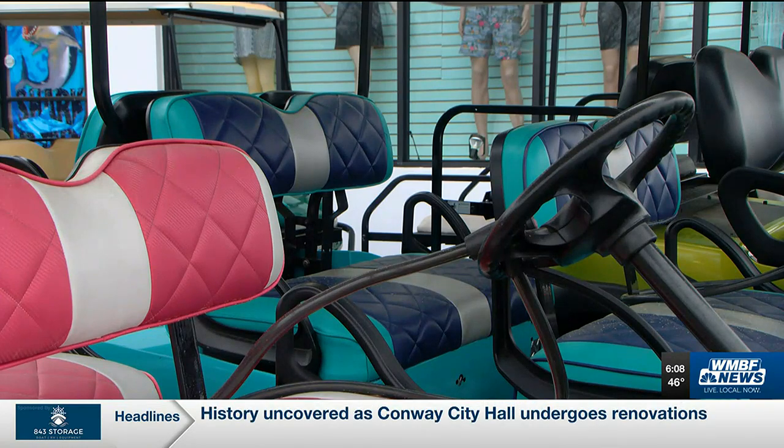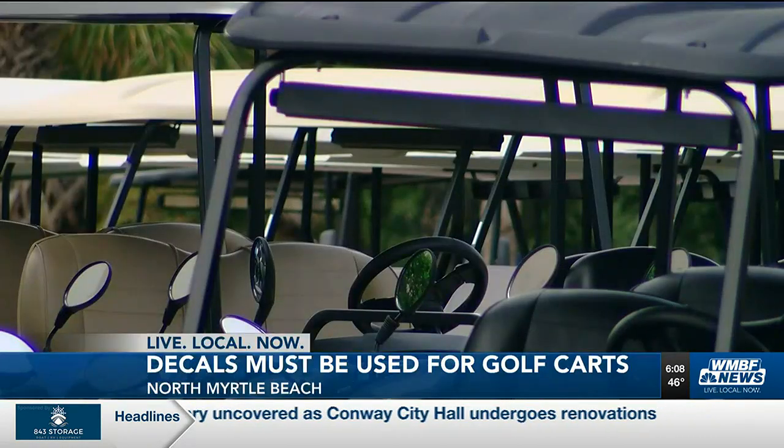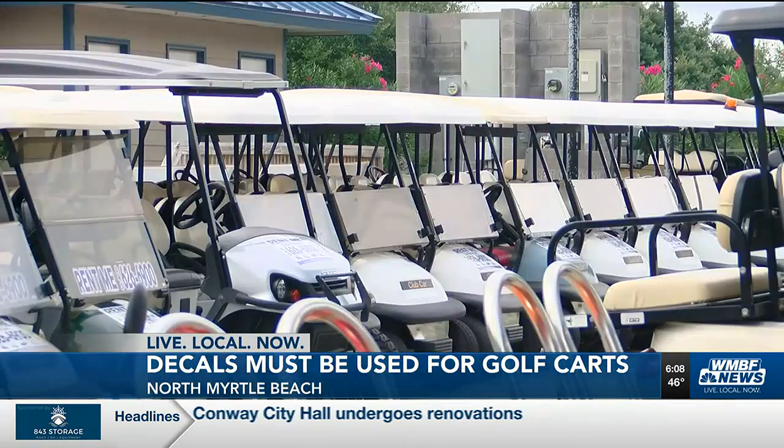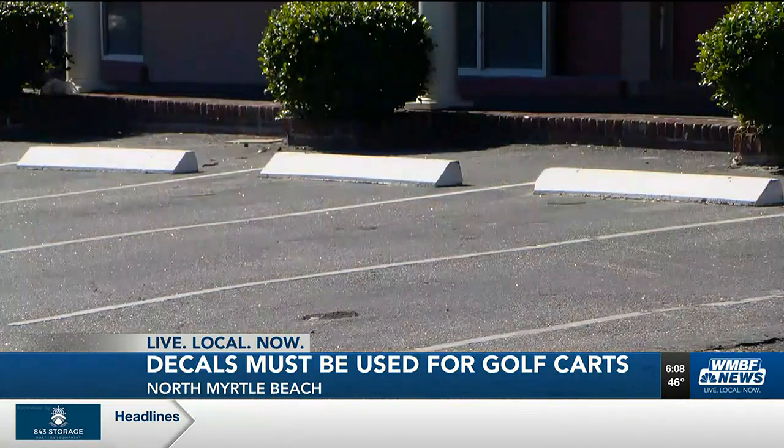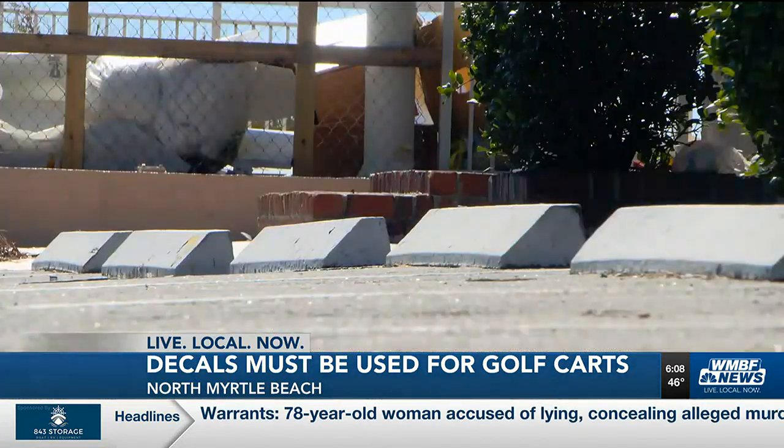As far as registering golf carts, drivers will need decals for those too. They must be placed on the front windshield, and if there isn't a windshield, that decal should be placed next to the DMV permit on the front.